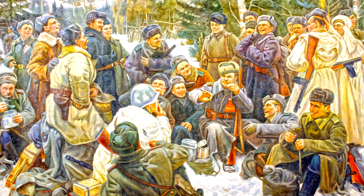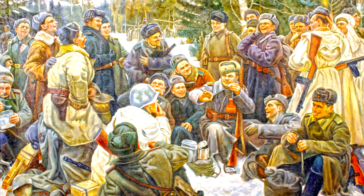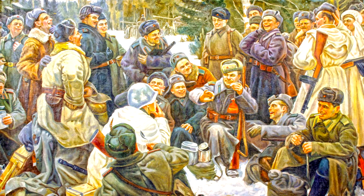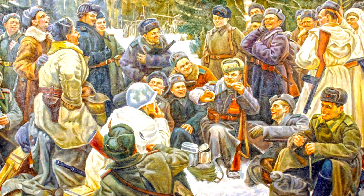Today the ushanka hat is part of the uniform of Russian soldiers. In the western world, the ushanka is an important part of the stereotypical image of the Russian — tough Russian guys in ushankas with Kalashnikovs, guarding Mother Russia from western spies. I must say that ushankas are really a handy thing in the cold season.